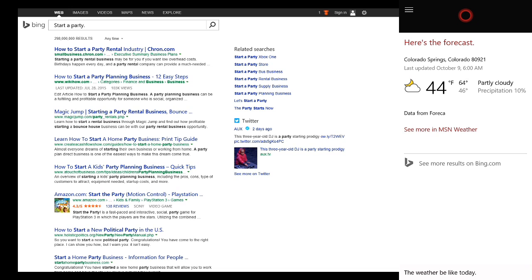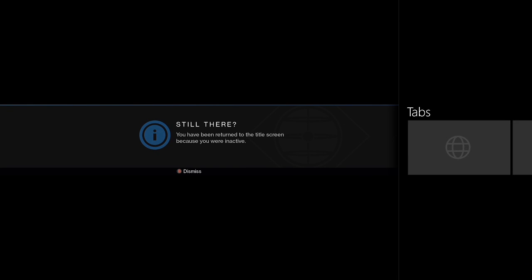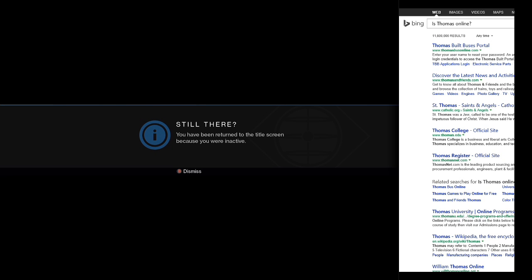Let's go ahead and try just one more Xbox-specific command. We'll ask Cortana if a friend of mine is online right now and just see what happens. And you can see there she opened up a new tab in Microsoft Edge and went ahead and looked there. So obviously that's not working yet.